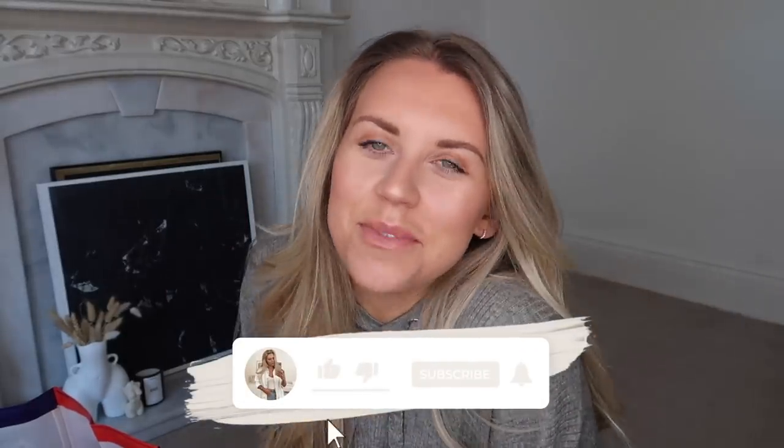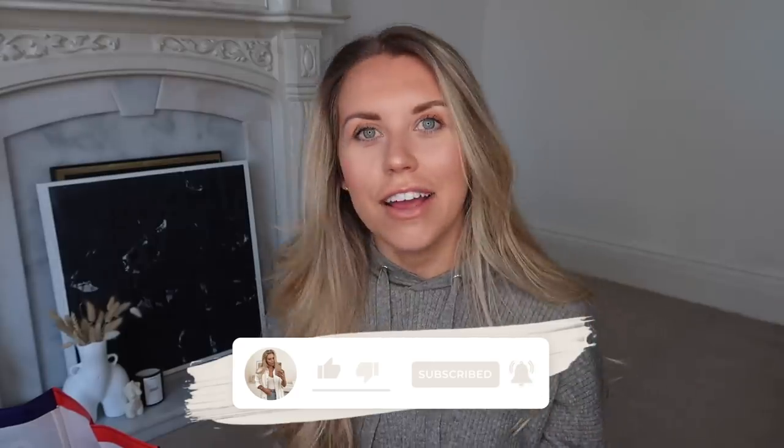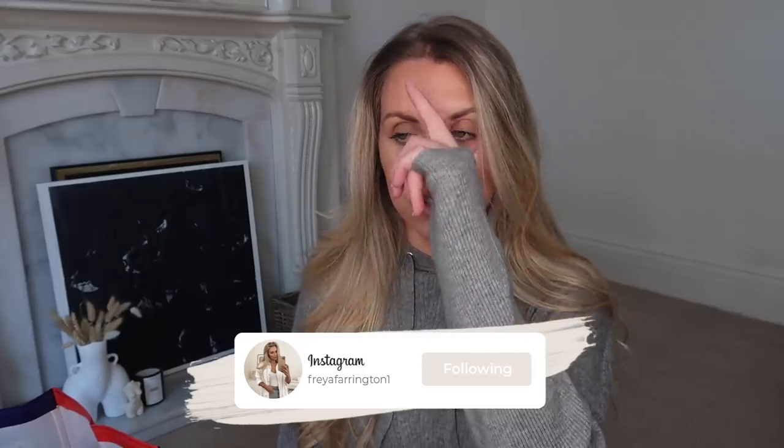Hi guys, welcome back to my channel and welcome back to a brand new video. Today was meant to be a Zara haul — I've put in a couple of orders from Zara and I'm still waiting on delivery of one of the parcels, so that's going to have to be delayed. Not to worry though, I did pop into Iceland this morning, well actually I went into The Range which has Iceland, so I went and did a bit of a food shop and picked up some bits to share with you guys as today's video instead.